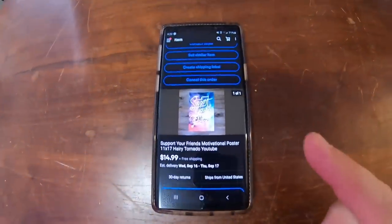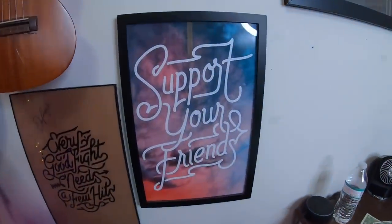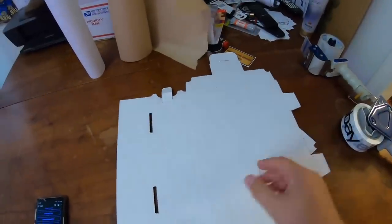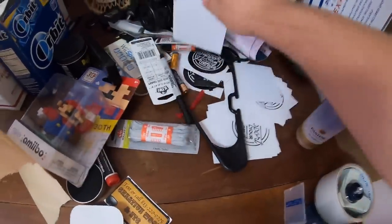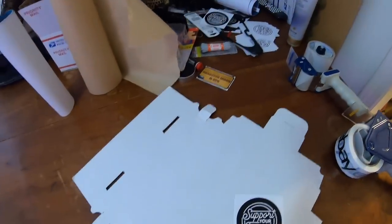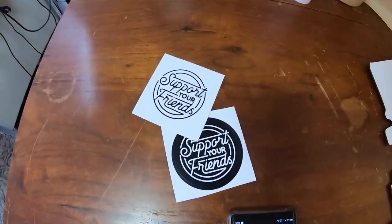I also sold one of my Support Your Friends posters to a viewer named Jesse. This sold for $14.99 free shipping. I have them all rolled up and ready to ship. Jesse, thank you so much for the support — I will sign this poster and get it sent out to you today. And a viewer named Ashley bought some of my Support Your Friends stickers — the little two-packs for $6.99 free shipping. My two-packs are one black and one white. I usually just throw these into a padded envelope with my business card and a thank you note.